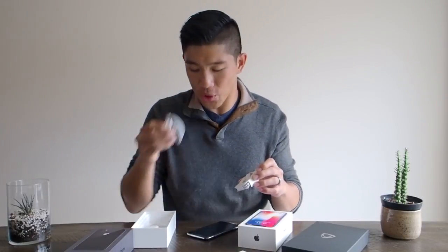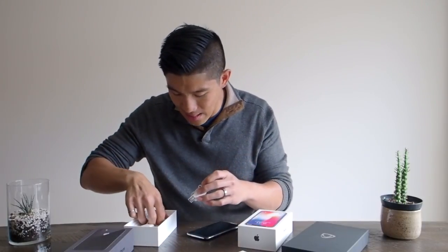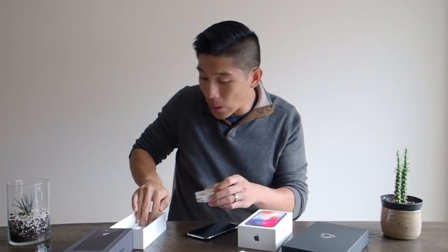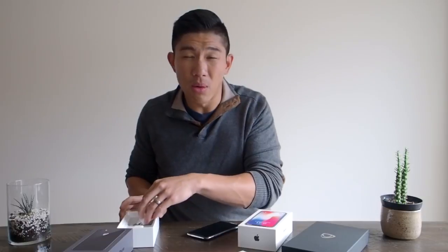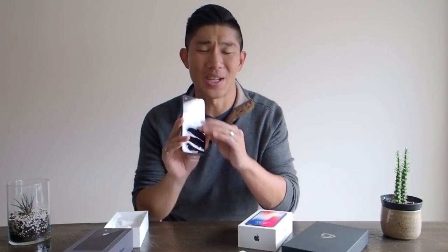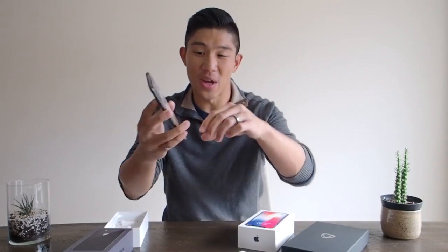I've also got the Lightning charger in there. But what I really want to do for you guys is the all-important taking off the plastic wrap. You saw in my last video that I really struggled with it. This time — screw it — I'm going to do it in front of you guys.